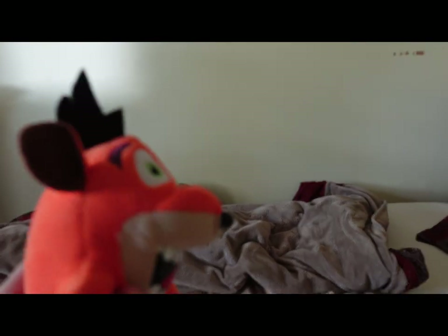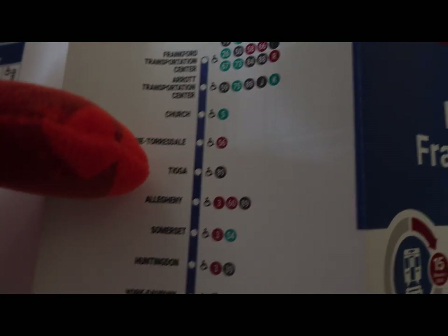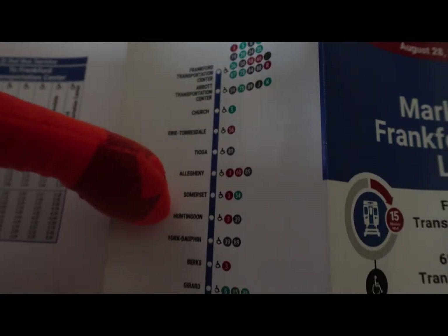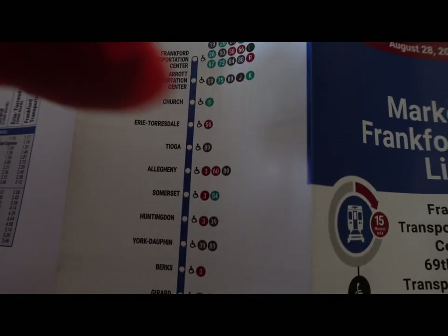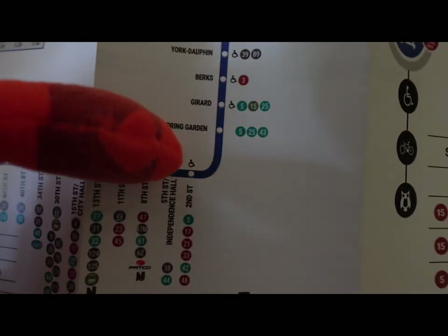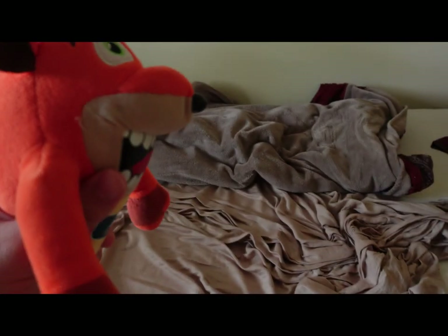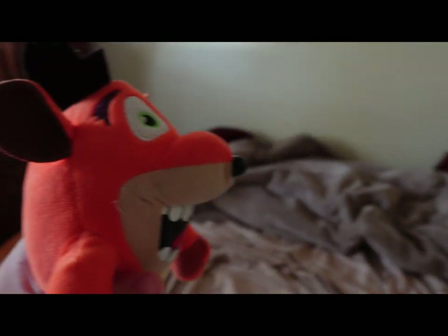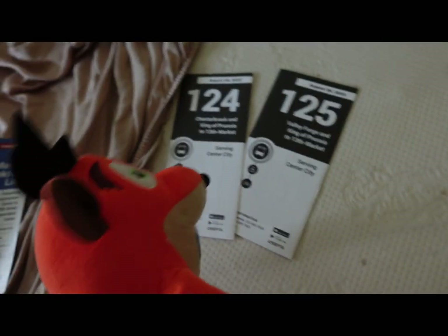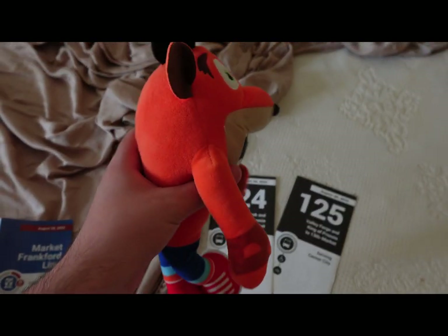Alright, so let's start from 13th Street. You must start at Tioga. Make sure you're heading to 69th Street, because if you go to Frankford, then you're going to end up in the wrong direction. So anyway, you get on the train at Tioga, go all the way to 13th Street, and then you get off at 13th. You must take one of those two routes — either the 124 or the 125 — from 13th Street to go all the way to King of Prussia.